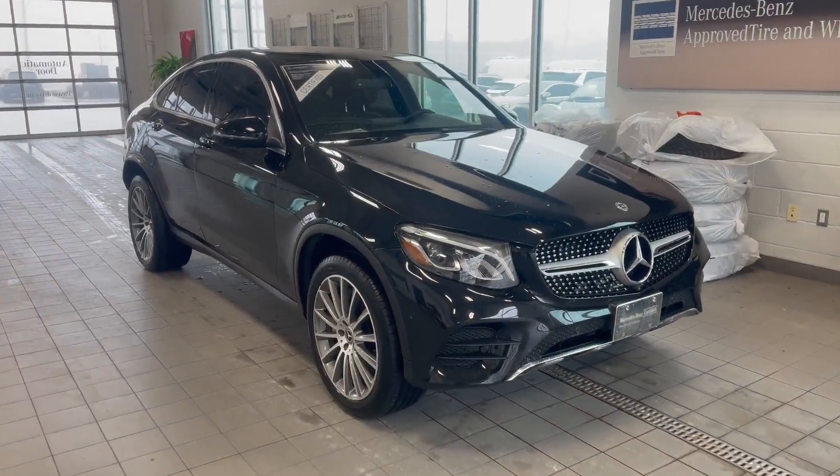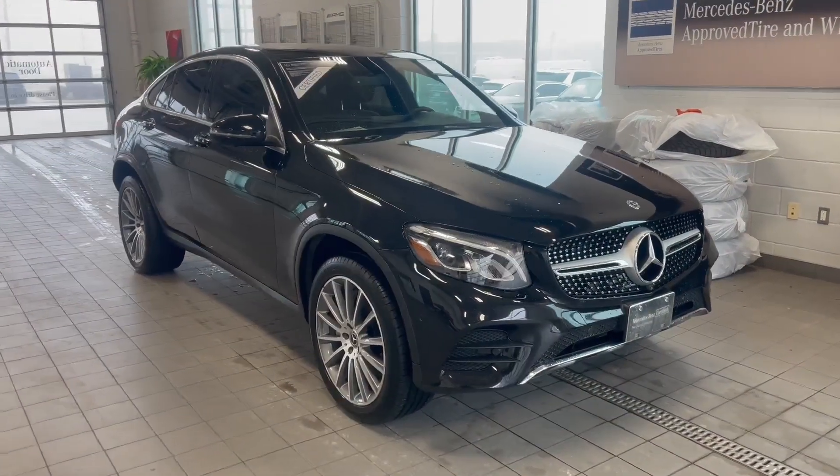Feel free to give us a call at 519-668-0600. Ask for Warren — I'd be happy to give you more information.